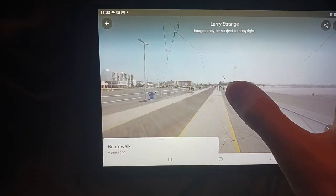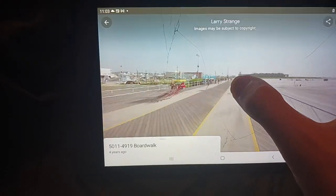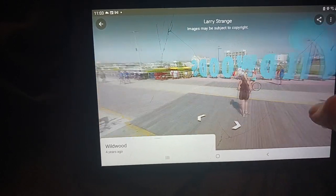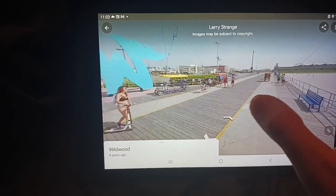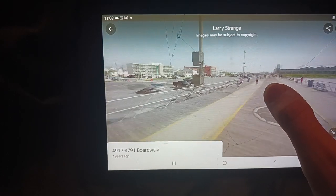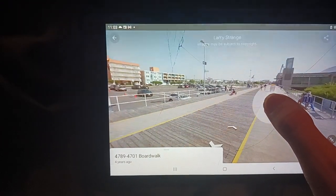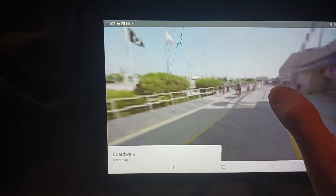For the Oceanside, New Jersey one, I didn't explore the whole boardwalk mainly because like half of it is just houses and that's it. Over here in Wildwood there are more interesting things, so it makes sense to explore the whole boardwalk since there are no houses, which is not very interesting. That's why I'm exploring the whole boardwalk here but didn't do that for Oceanside, New Jersey.